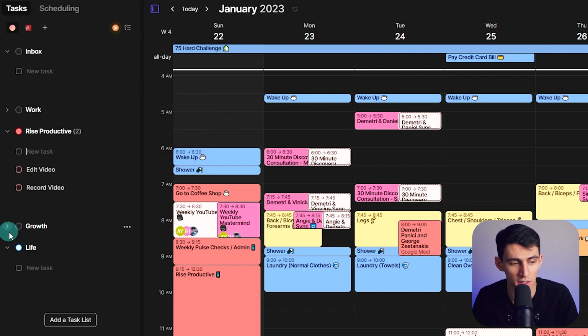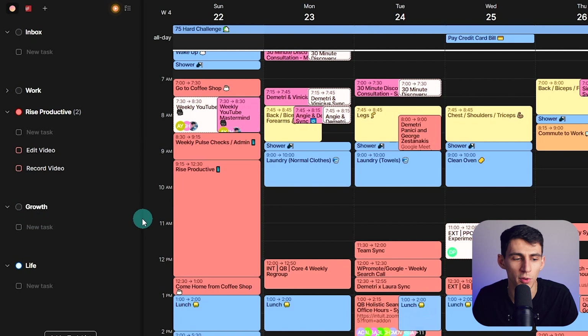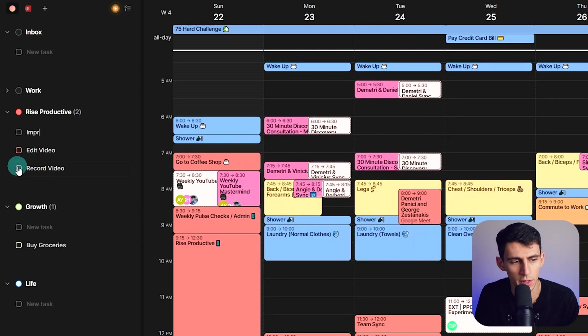There's some other life stuff I have to do as well. For example, I know I've got to get the groceries, and I put that in my growth bucket because I think that helps me grow as a person — so I'll put 'buy groceries.' And then another one would be 'improve Notion Consulting workflow,' which would just be a brainstorming session.